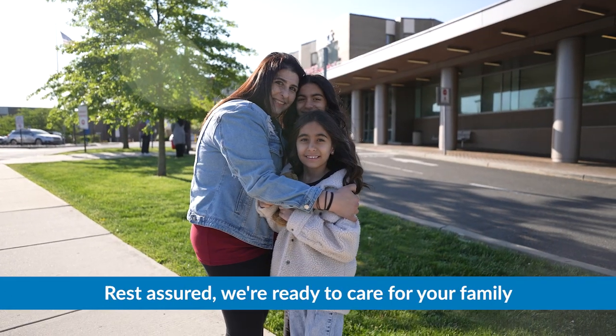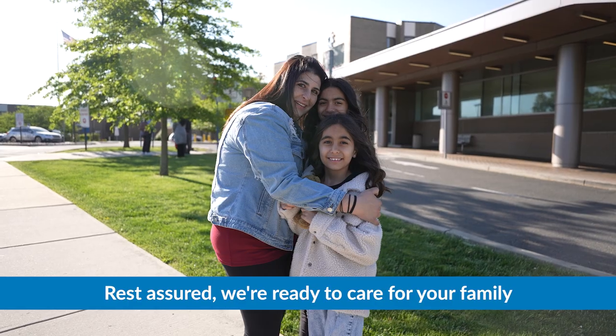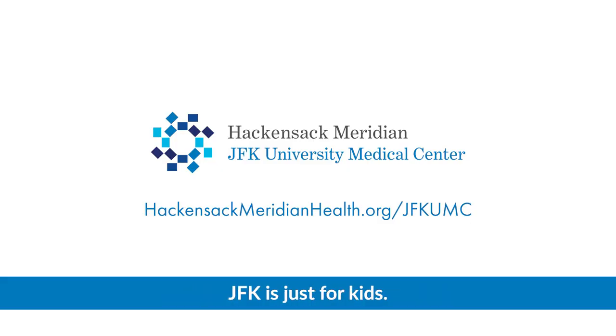Rest assured, we're ready to care for your family at JFK University Medical Center. JFK is just for kids.